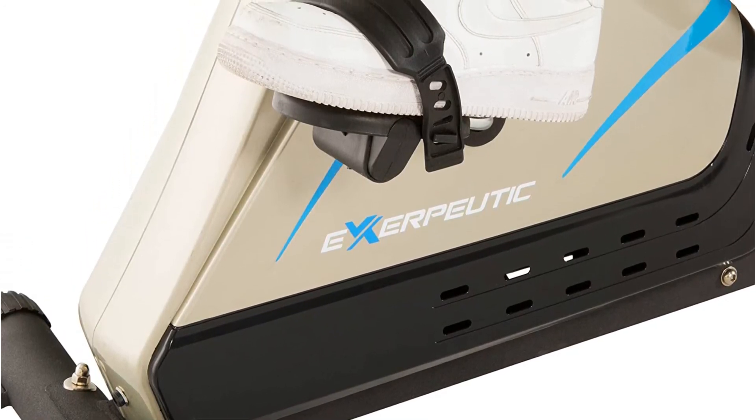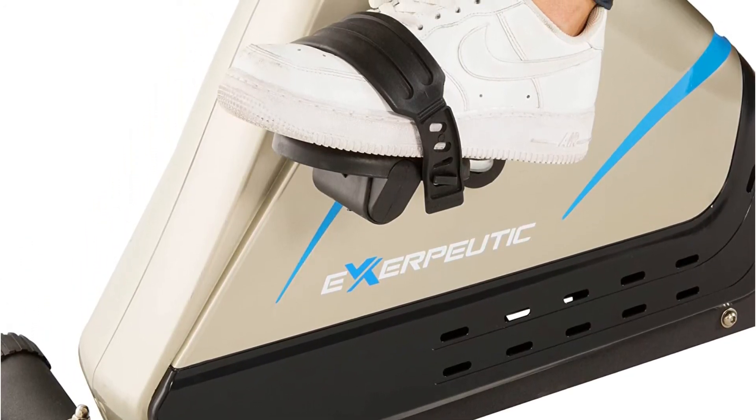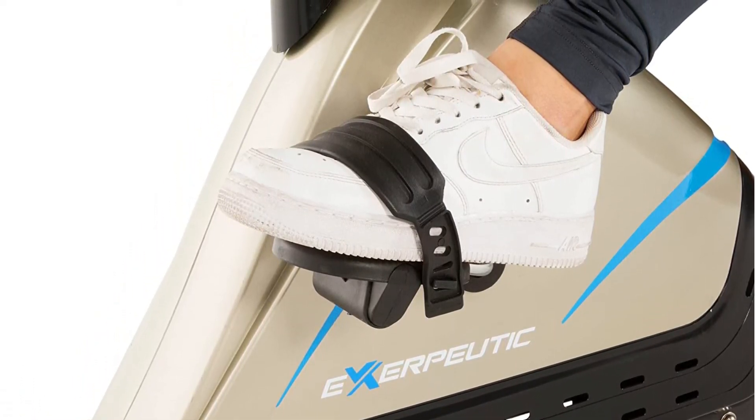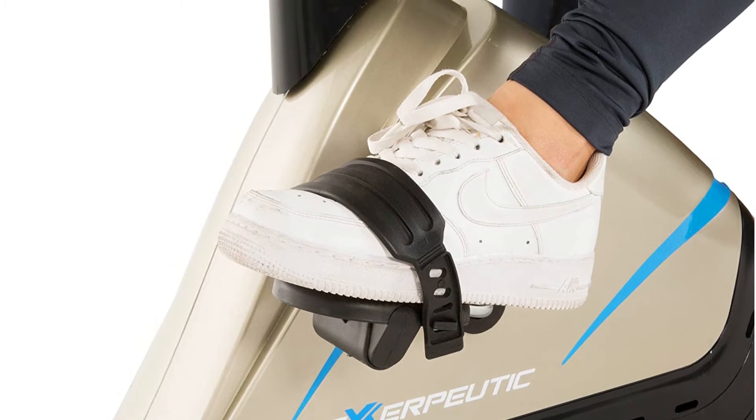This is a very powerful pro fitness bike. You may have difficulty pedaling if you are a beginner. Your pulse meter may be slightly off. This recumbent bike is a must-have for anyone who is serious about their health.